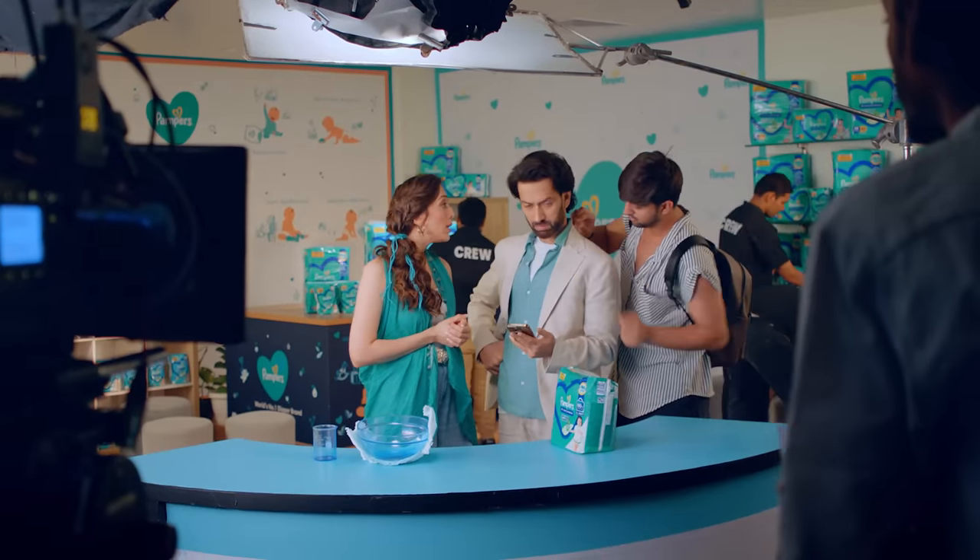That's why Pampers called us to the factory. After all, you and me, we're parents. So we know.